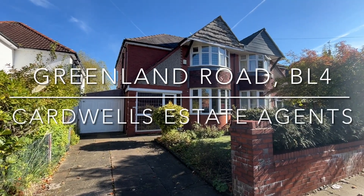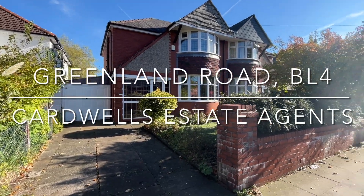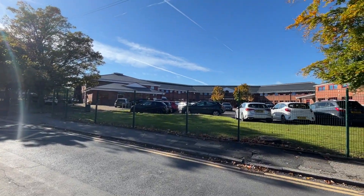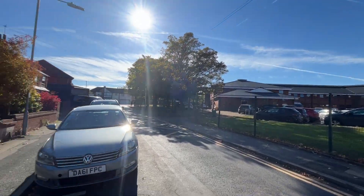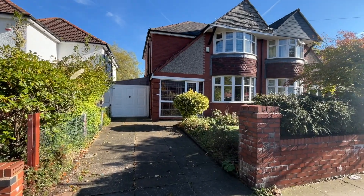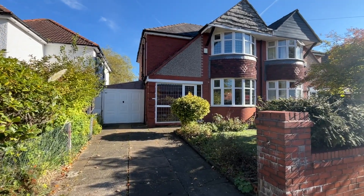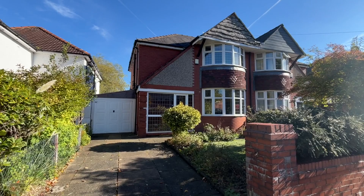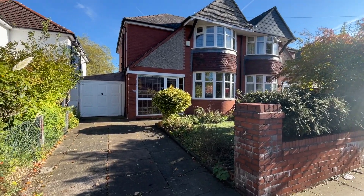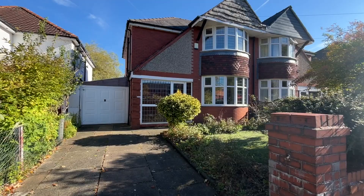Welcome to 10 Greenland Road in Farnworth. The property is ideally located close to many local amenities including Bolton Royal Infirmary, close to or a short drive of the M61 motorway links, and there are many other local schools and amenities within the area. Let's go inside and take a look at what we have on offer.